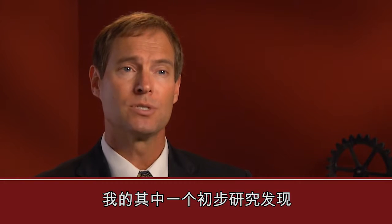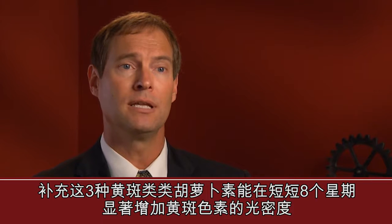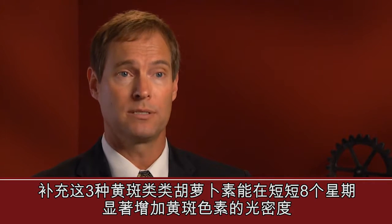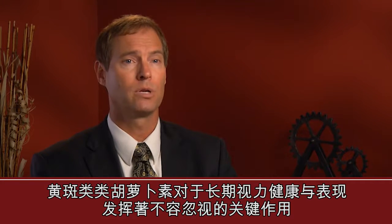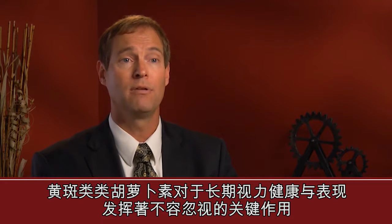One of my initial studies demonstrated that supplementation of all three macular carotenoids significantly increased macular pigment optical density in as little as eight weeks. As more and more research emerges, it is hard to ignore the critical role that macular carotenoids play for a lifetime of visual health and performance.